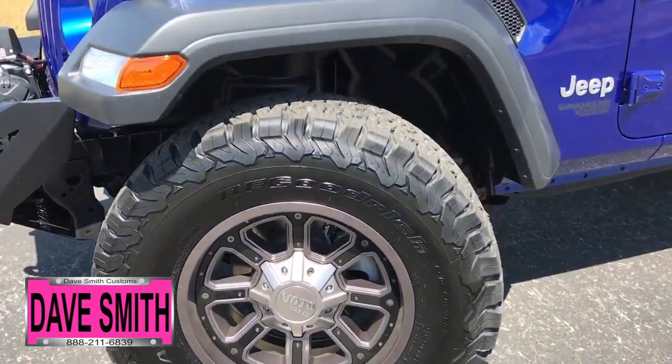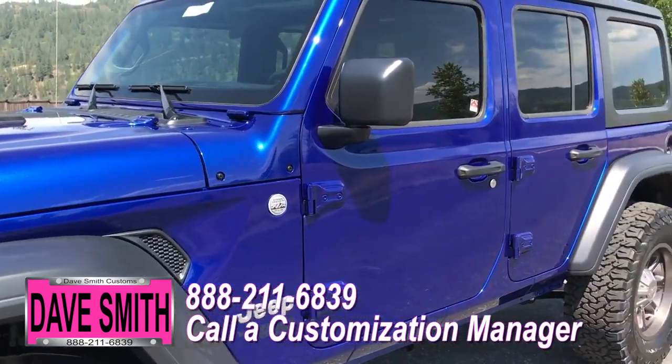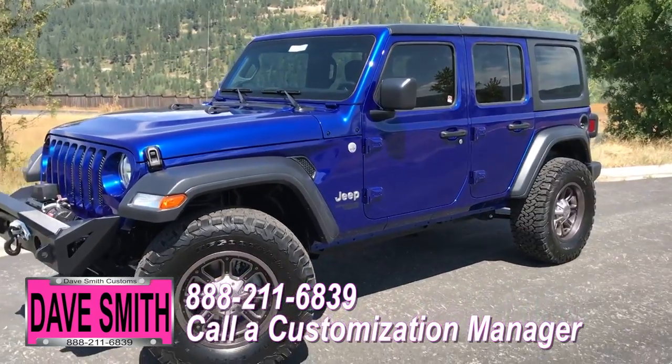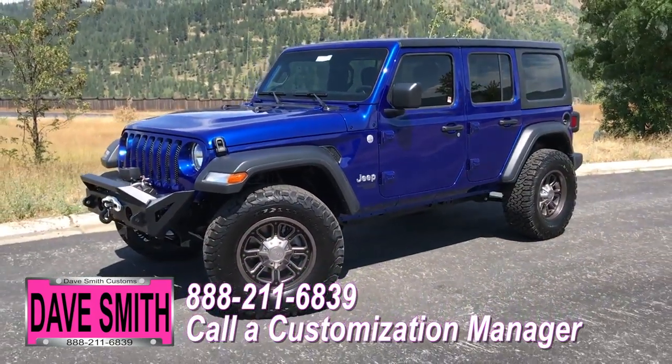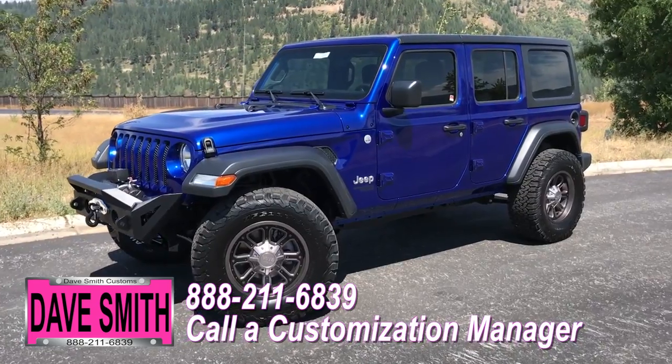You're more than welcome and encouraged to mix and match any of these accessories on your new Jeep, or add a few of your own. Or if you like this particular look just the way it is, we can recreate it on the latest model on the market today — same trim, same color. Let us know, we'll make it happen.